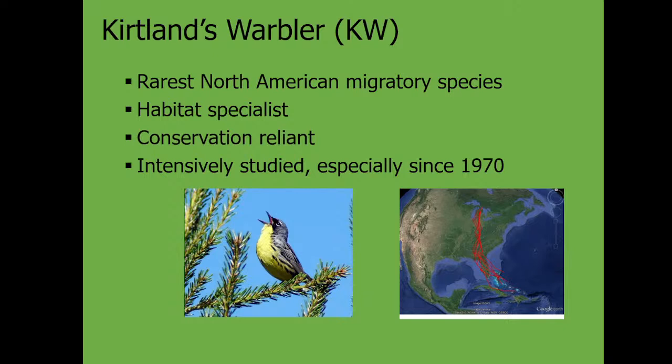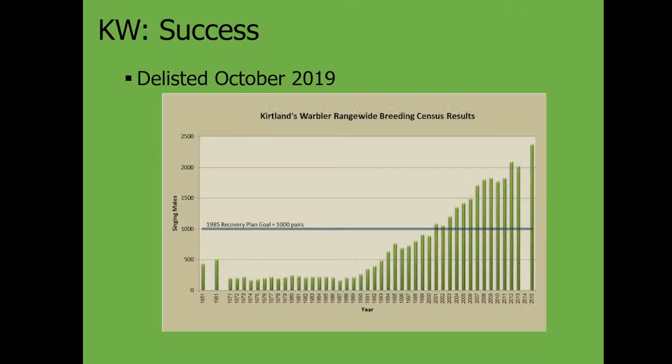It's considered conservation reliant, meaning it requires our ongoing work to keep the bird alive. If we stopped managing for Kirtland's Warbler it would likely go extinct, so you have to keep on top of it. It's also very intensively studied, which means we know how to manage for the bird. More than 95% of all birds occur in the northern lower peninsula of Michigan, a few in Wisconsin and Ontario. In winter it occurs almost entirely in the Bahamas.